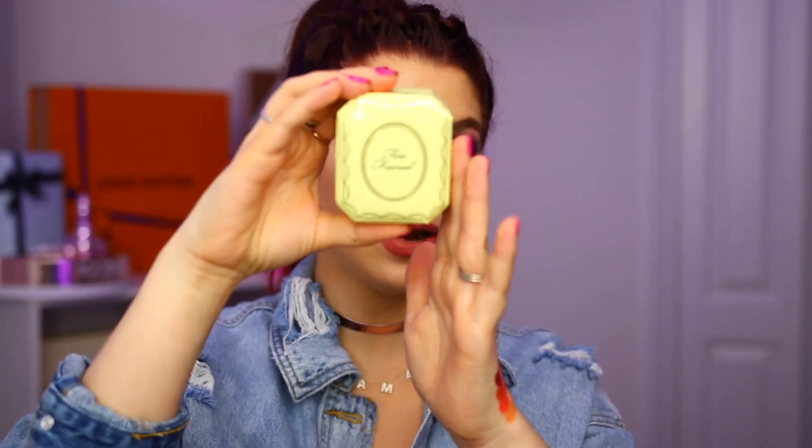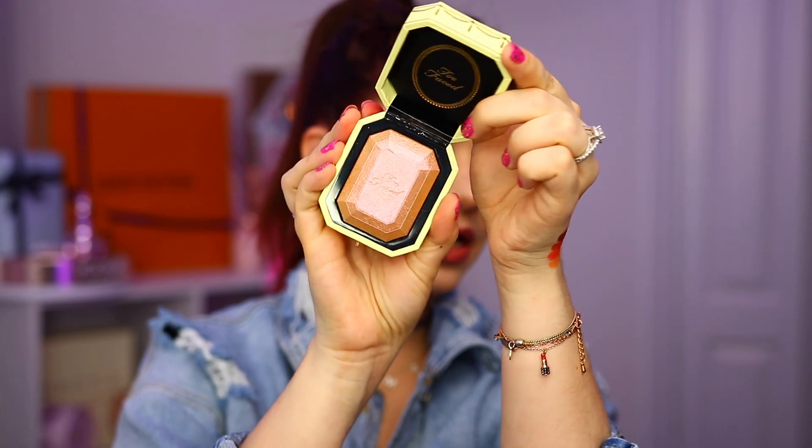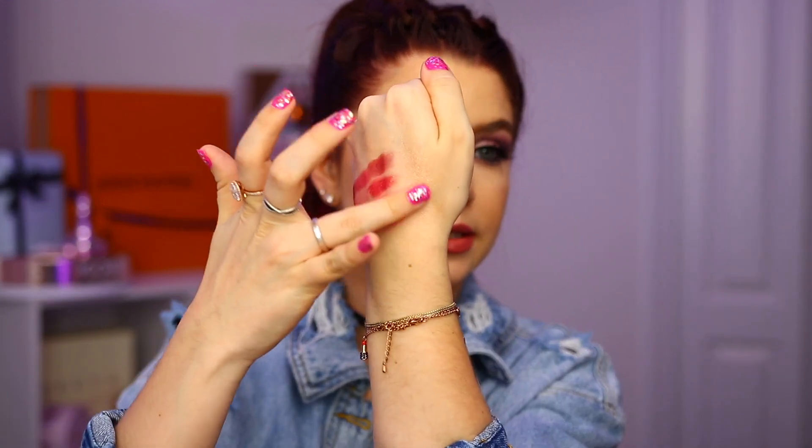And then we have the last product in here, which is from Too Faced. This is one of their Diamond Fire highlighters — I love the packaging on these, I think they are so cute. They kind of remind me of a treasure chest with a little clasp and a magnetic close. The shade I have is Canary Diamond, which is more of an iridescent gold shade and is really pretty on the skin. It's a little bit deep for me, but I can definitely use it more as a bronzer topper. They are a little bit glittery but not too glittery, and you can build them up or keep them more sheer. The price on this one is $36.